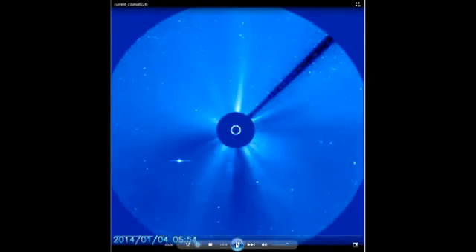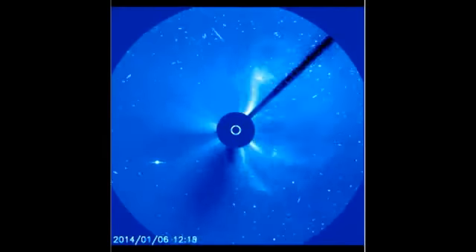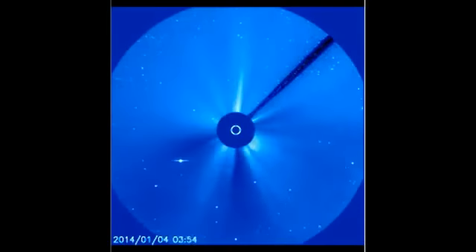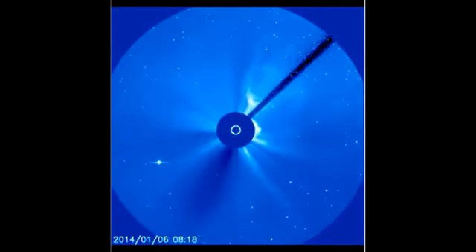January 7th, 2014. We're looking at the Earth-facing images from LASCO C3 and the blue image. A couple things happening here. In the earlier part of the day we had the M7.2, and then this afternoon we had the X-flare.